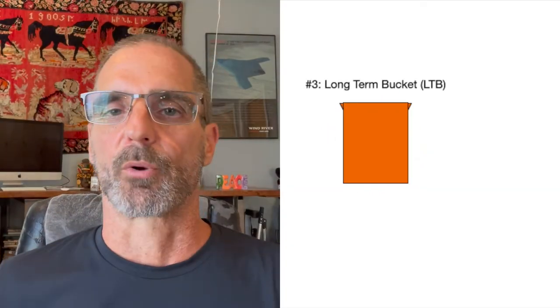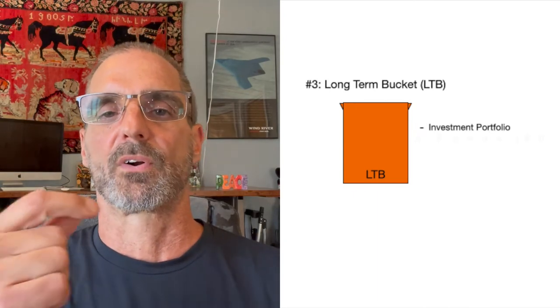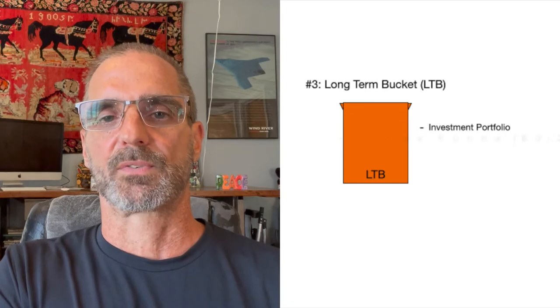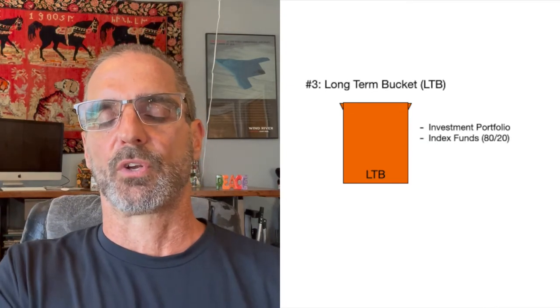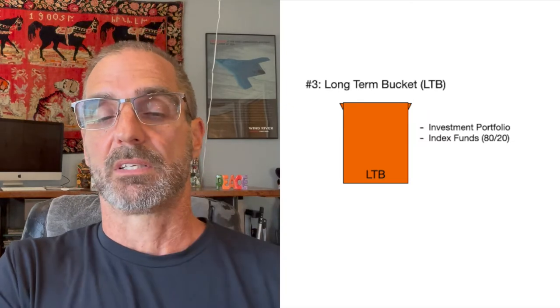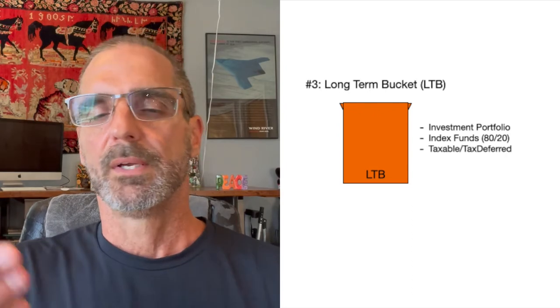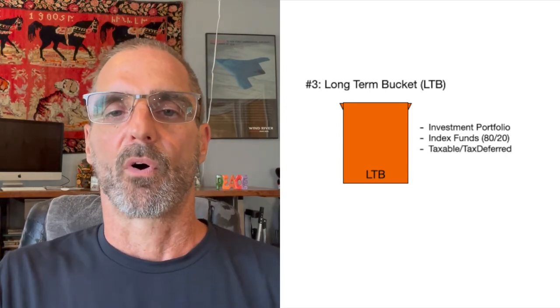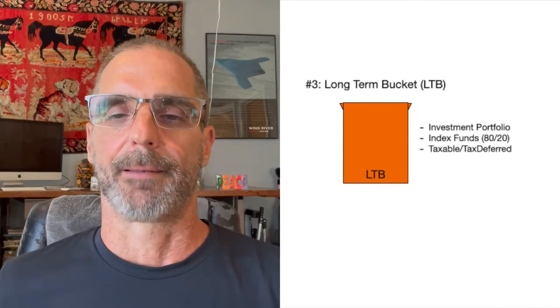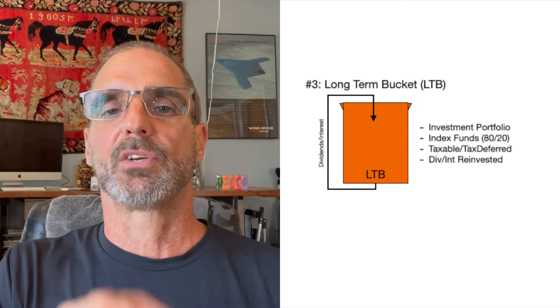The third bucket is the long-term bucket, or LTB. It includes my investment portfolio — I'm a long-term investor looking for market returns, so this bucket holds all my index funds. Looking at this account alone, it's about 80% stocks and 20% bonds. The account sits in a brokerage firm with a taxable account as well as tax-deferred accounts like rollover IRAs and a 401k. I plan to reinvest all dividends and interest in these accounts to maximize return. This is the engine that will continue to produce for my 30 years of fun in retirement.